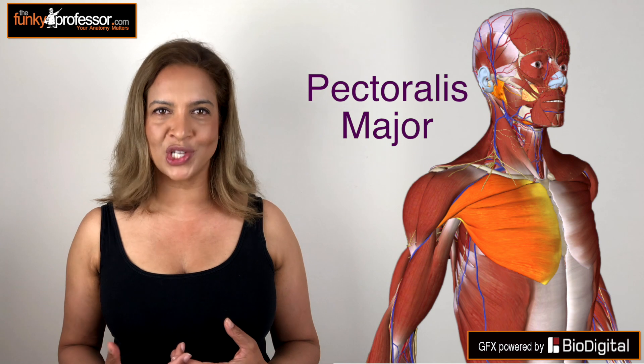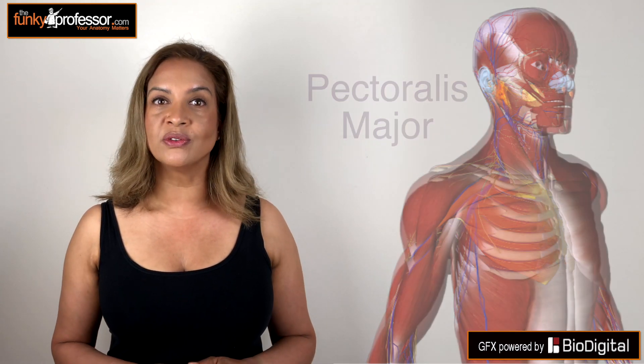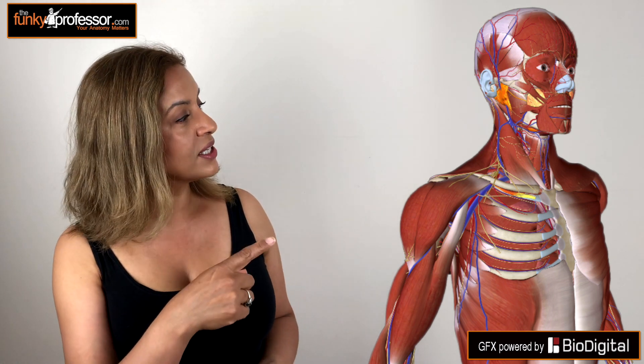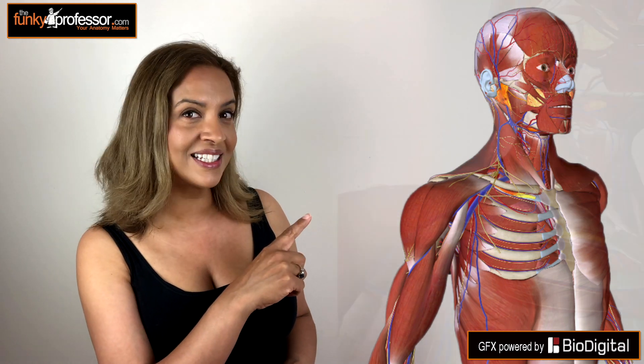Now if we peel that muscle off and look below the clavicle you'll find that very large and powerful chest wall muscle, the pectoralis major, which we also need to remove. Now take a careful look and tucked up just underneath the clavicle, can you see it? There it is, that's the subclavius.